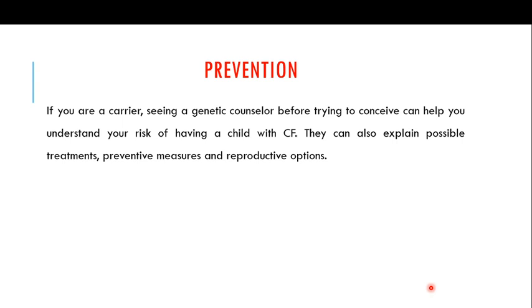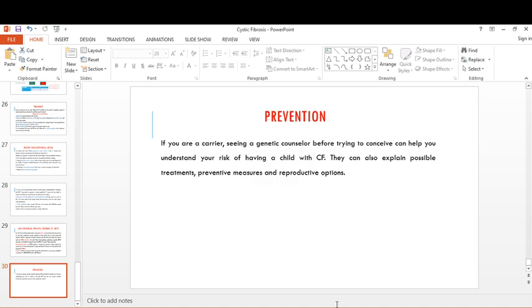For genetic diseases, the most important strategy is prevention. You cannot cure cystic fibrosis, but you can prevent it. If you are a carrier, especially with a family history of cystic fibrosis, go for carrier screening and see a genetic counselor before trying to conceive. Genetic counselors can explain possible treatments, preventive measures, and reproductive options available to carriers.